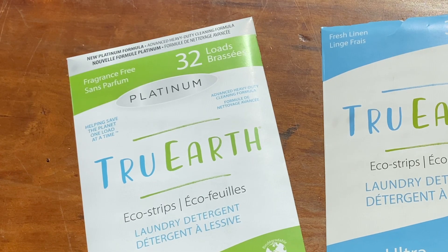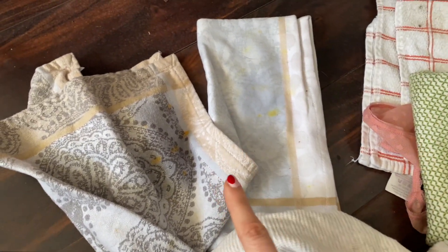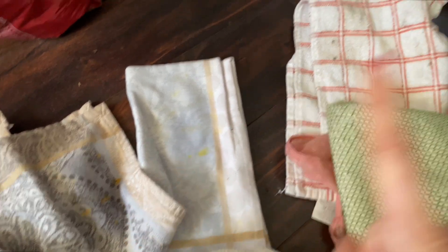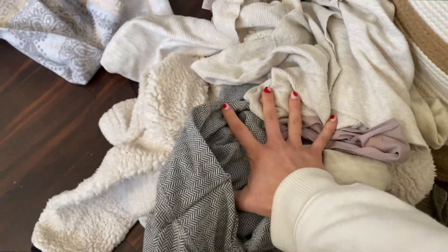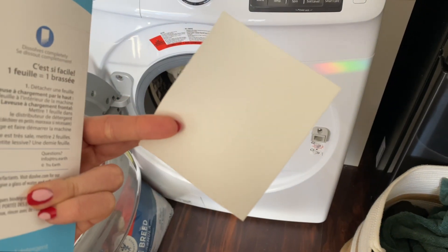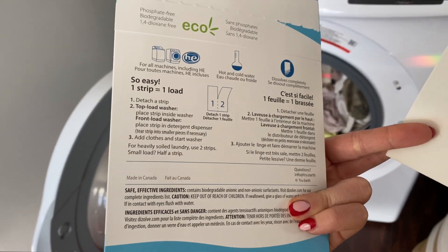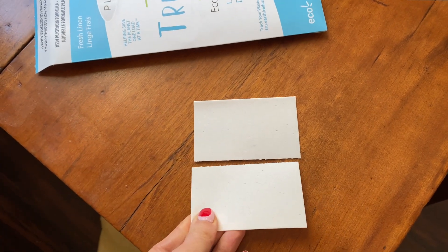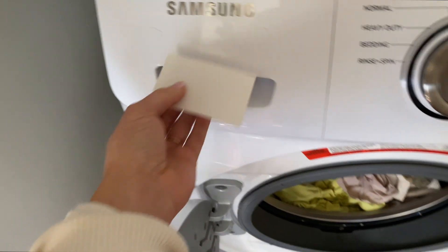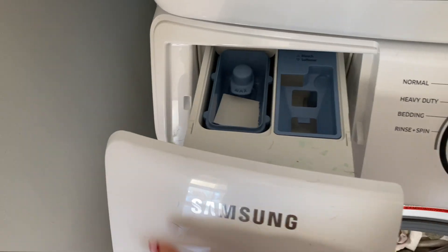They also come in a platinum version, described on their website as designed to fight the dirtiest clothes. So I tested those out. I'm going to do a load of lights — we've got some pre-treated curry stains on these napkins here, some dirt, the rest is just normal dirty. For this load I'm trying out the platinum, and it says to use one strip. There are two on each sheet. I usually use two — a full sheet — but for this test I'm going to use one. They tell you to fold it up and put it in the washer right here, and it fits in there perfectly. And that's that — you can start your load.